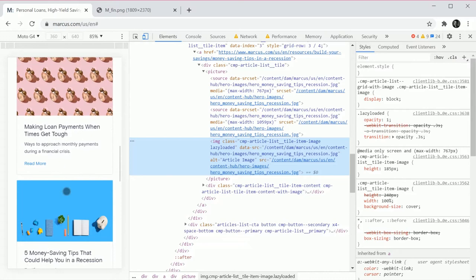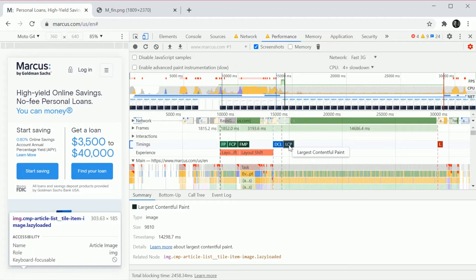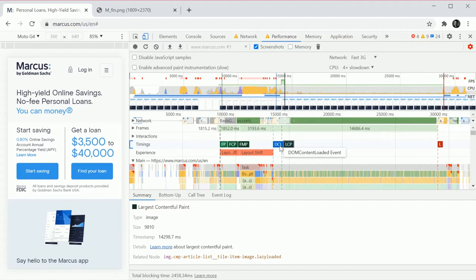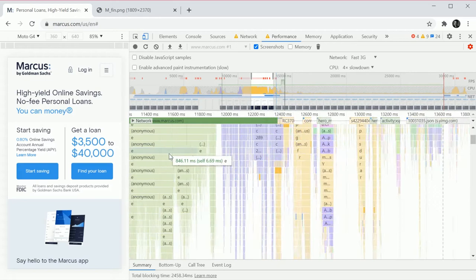Large Contentful Paint is a new metric in the latest versions of Lighthouse. It tells you overall where your page stands. You can see other events — meaningful paint, contentful paint, all those things. There is a lot of activity in these flame charts. When I look at this, I inherently think: yeah, this is not great.